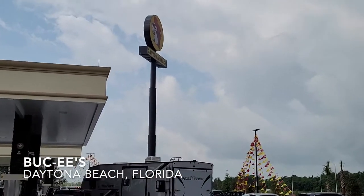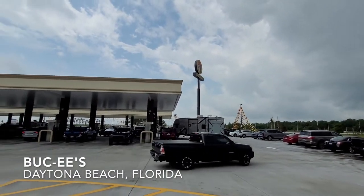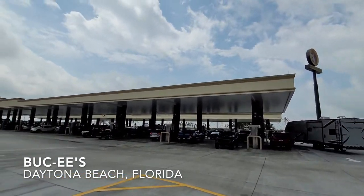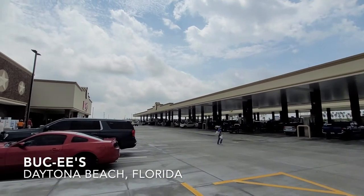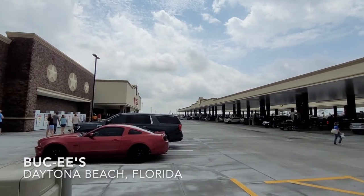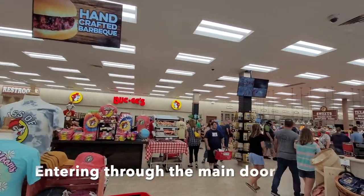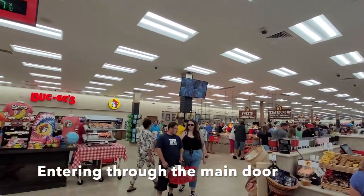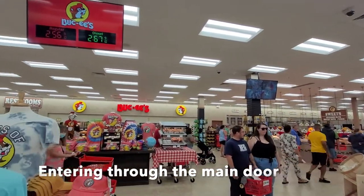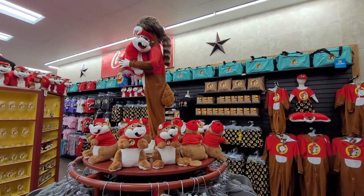Hey everyone, it's Katherine here. This weekend we drove up to Daytona Beach to take a look at the new Buc-ee's that was built there. Our favorite travel vlogger, Traveling Robert, introduced us to Buc-ee's through one of his videos. We said if we ever get to Texas we have to go, but then they built a couple in Florida, so as soon as the Daytona Beach one opened, we knew we had to check it out — and let me tell you, it was absolutely crazy.